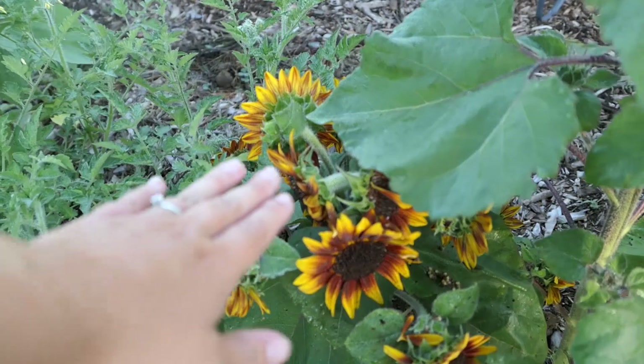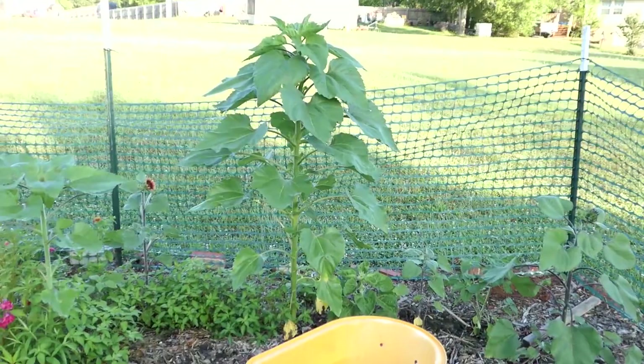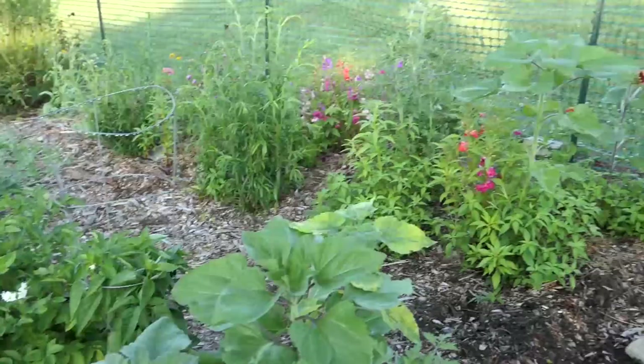We have a sunflower blooming - it's very short. I'm pretty sure this was one I saved last year that I thought was going to be a super tall one, but nope - it's multi-headed and short. Some of these guys did get tall though. We need to plant some pole beans around them because we forgot to do that.